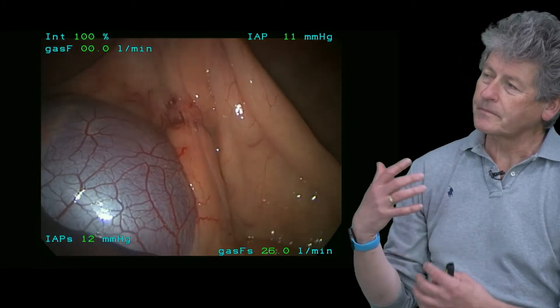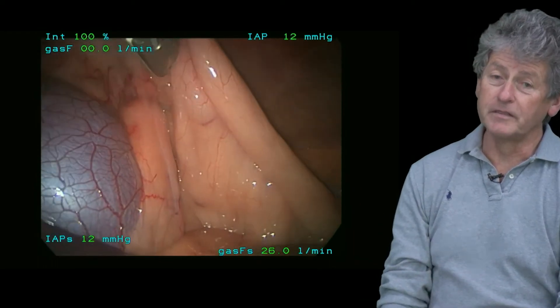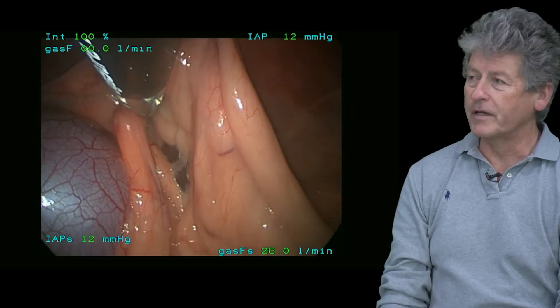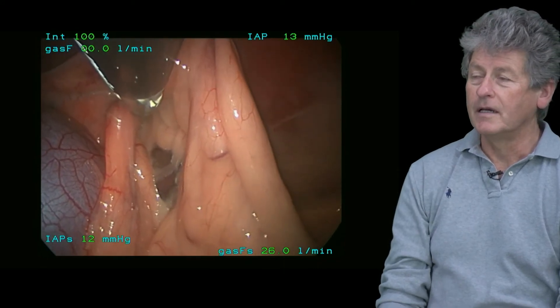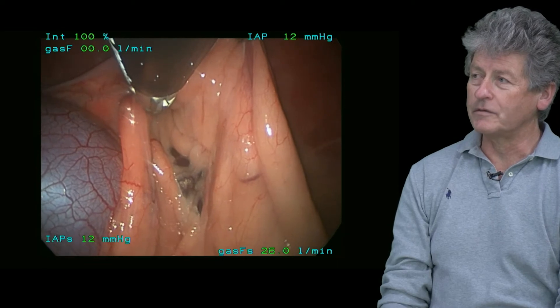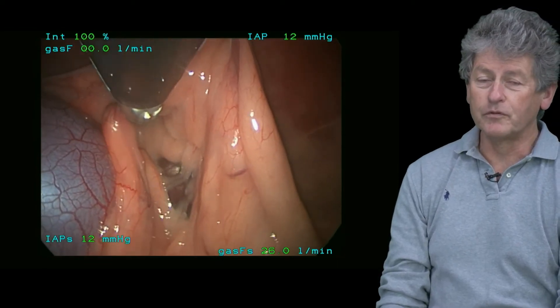A lot of people are now seeking veterinarians that can do minimally invasive surgeries in their dogs — for ovaryectomies, for gastropexis, or also for some diagnostic procedures. The main advantage you're going to see as a general practitioner is the quality of the work you can do and the amount of exposure you can get during those procedures.